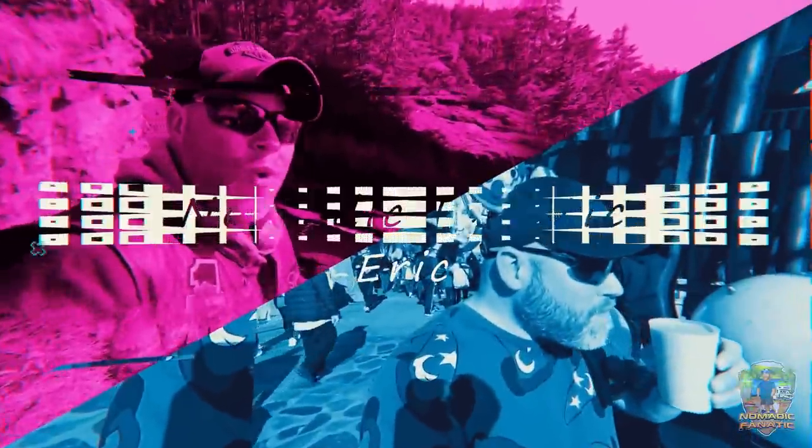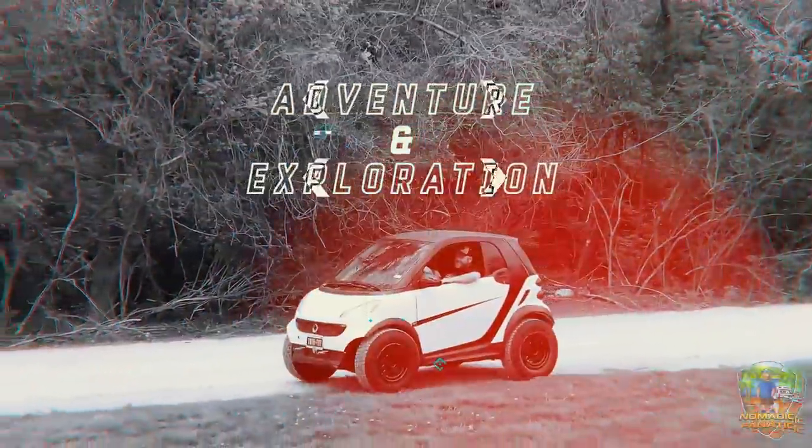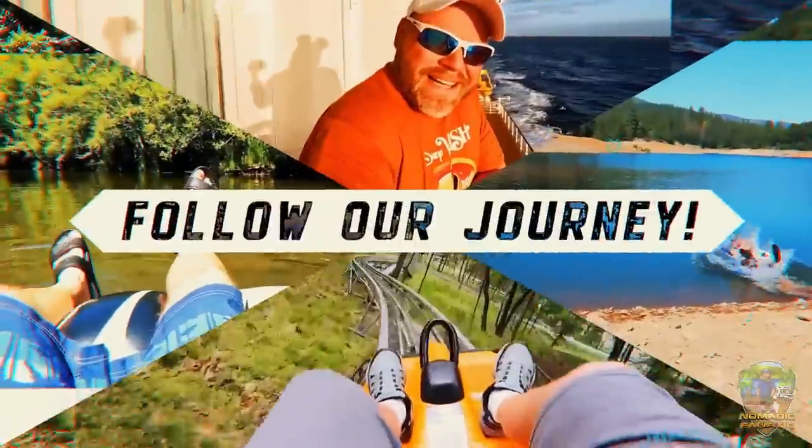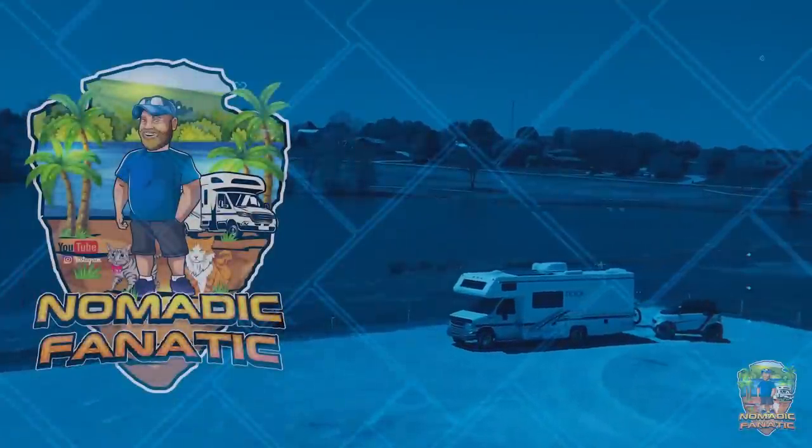Good morning everyone from my off-grid base camp here in the high desert Show Low, Arizona area. Got a big day planned — we are going to fill up camp officially. Thanks for joining me on the channel. If you want to see more of what I'm doing this summer on the homestead, the off-grid property, please subscribe and I'll try to put a video out every two or three days to make things comfortable here at camp.